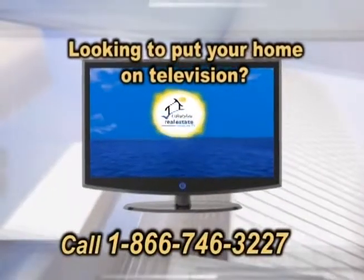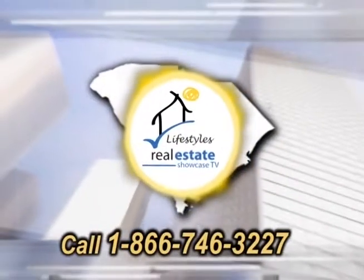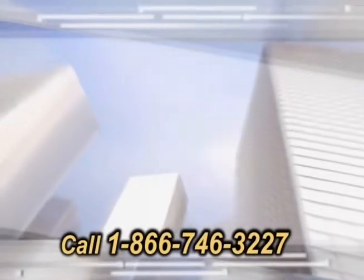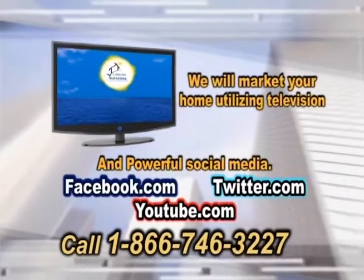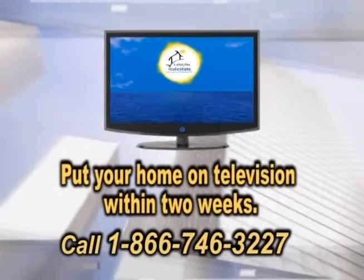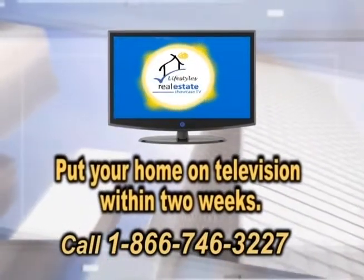Looking to put your home on television? Let Real Estate Showcase TV Lifestyles introduce you to the finest agents in the Charleston area. We will market your home utilizing television and powerful social media. Remember, Real Estate Showcase TV Lifestyles will put your home on television within two weeks. Contact us today.